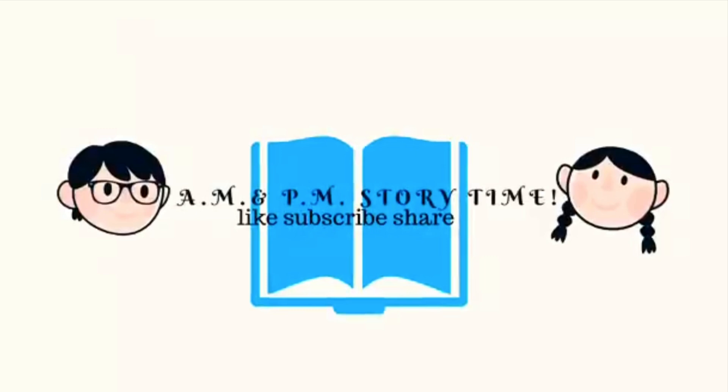Thanks for joining us, guys, and remember that a.m. and p.m. story time is for any time of the day — whether you're just waking up, noontime snacking, or bedtime is happening. Stop by and enjoy a book with us.